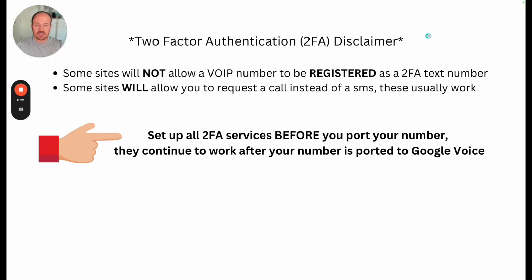Here are my two-factor authentication disclaimers. Some sites will not allow you to register a VoIP number because they think you might be spammy. Usually, they will allow you to call — you can request a call instead of a message, and Google Voice can accept calls. You answer it, put in the pin code, and be on your way. Ultimately, this is only an issue with registering. Once you have the number registered, it will continue to work. So you need to set up all your two-factor services before you port your number to Google Voice — while you are still on Verizon or AT&T — because once you port the number, it will continue to work. You just might run into issues with registering a new number.